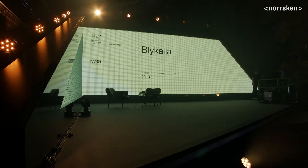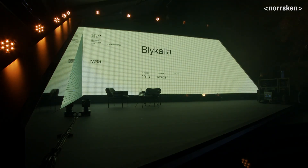Blykala, founded in 2013, Sweden, deep tech.